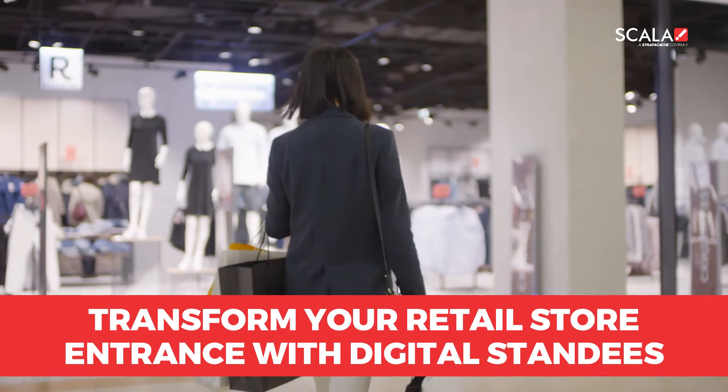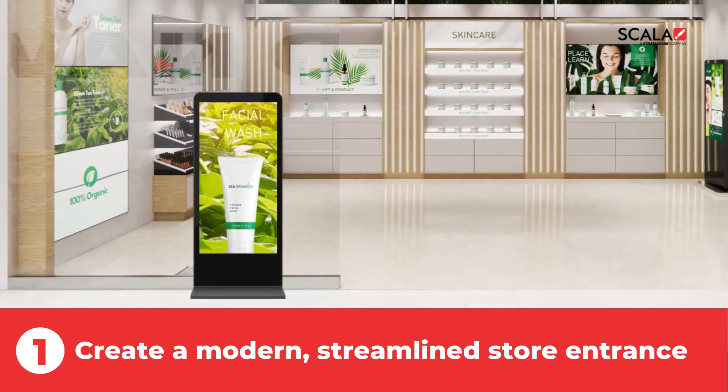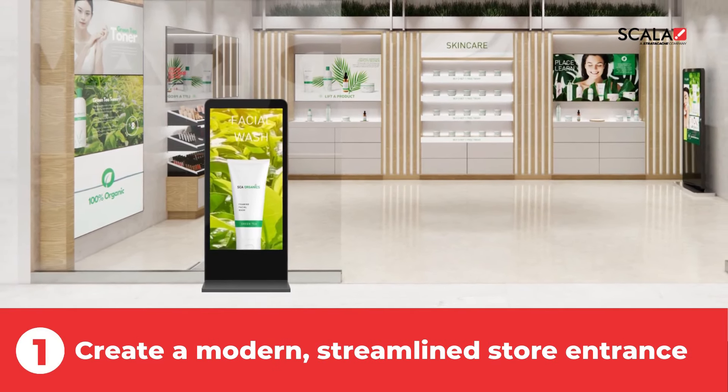Introducing Scala Digital Standees. Replace multiple easel stands with a single digital standee and entice customers into the store.